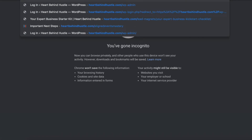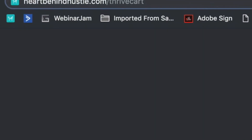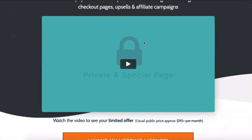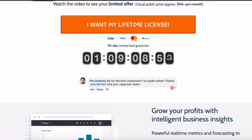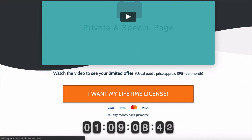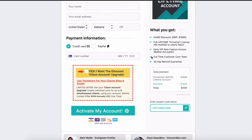They have been telling us that the lifetime pricing is not going to be available all the time and will be going away soon. They're saying it's coming very soon when they will open it up to the public with a monthly fee of around $67 or $97 a month. So being able to join for the current price is really quite a steal. You would go to heartbehindhustle.com/thrivecart — they're going to charge around $95 a month going forward. They do have a 30-day money-back guarantee, so if you don't like it you can ask for your money back.